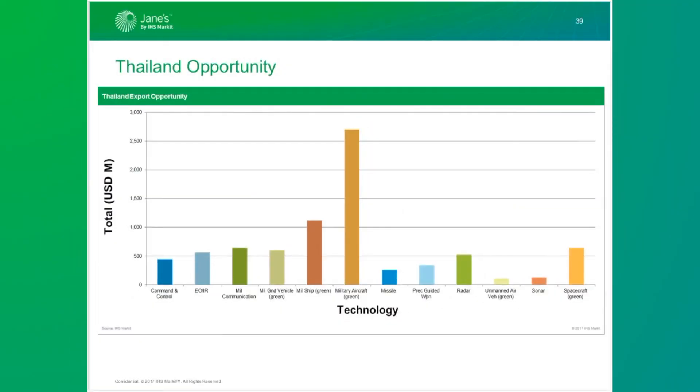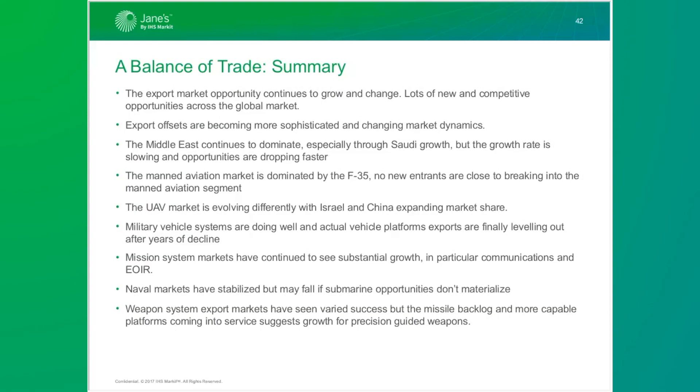Going forward, I think Bangladesh will buy more western equipment — Bangladesh is much richer than in previous years — particularly helicopters, combat net radios, satellites, and fighters. Thailand will be looking to the west, not to Russia or China, because those countries cannot supply the quality Thailand needs in areas it can actually afford. The Middle East obviously continues to dominate, especially through Saudi growth, but the growth rate is dropping and opportunities are dropping even faster — that could be a defining trend, especially as more money goes into operations.